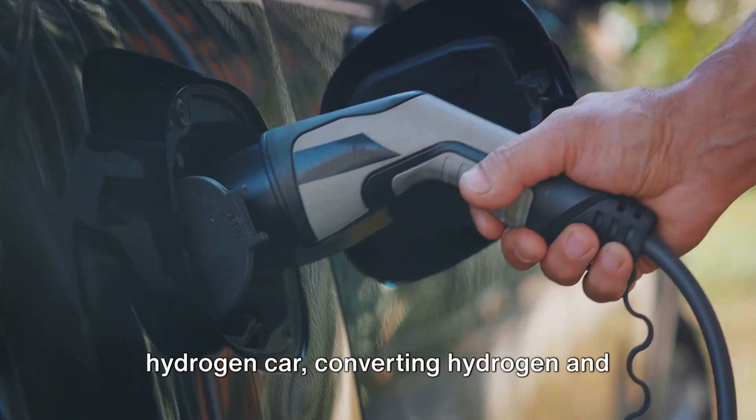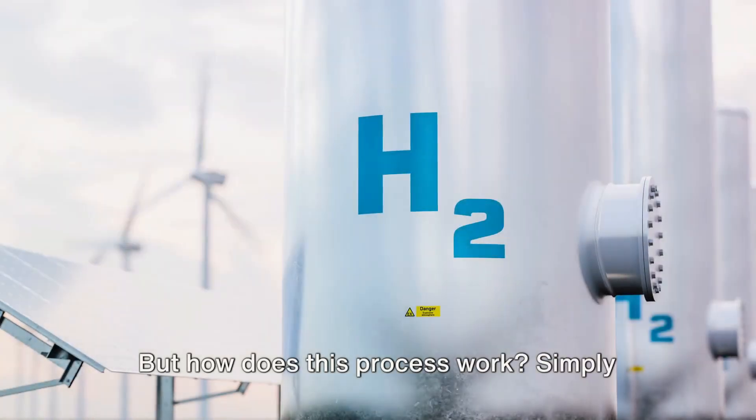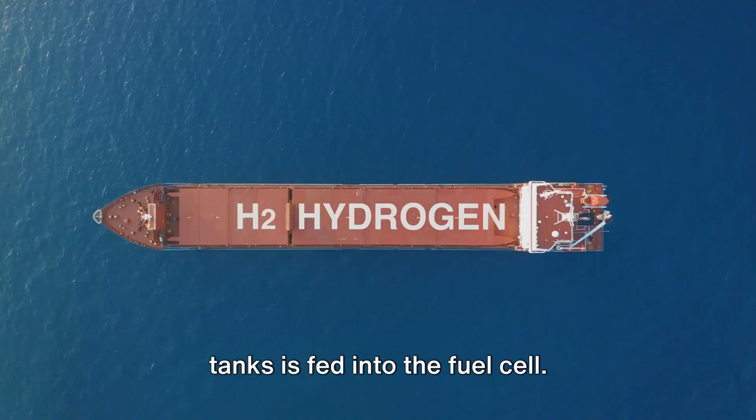This fuel cell is the beating heart of a hydrogen car, converting hydrogen and oxygen into electricity, which then powers the electric motor. Simply put, hydrogen gas stored in high-pressure tanks is fed into the fuel cell.